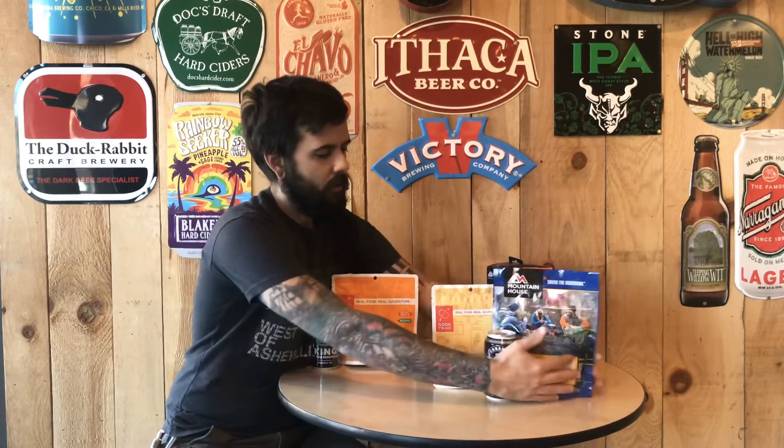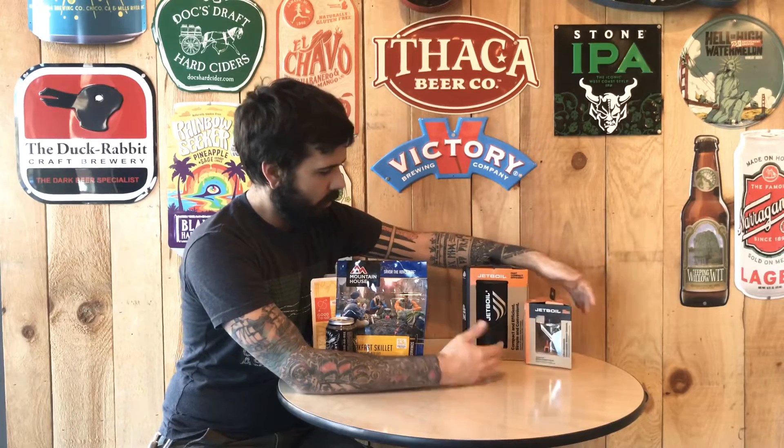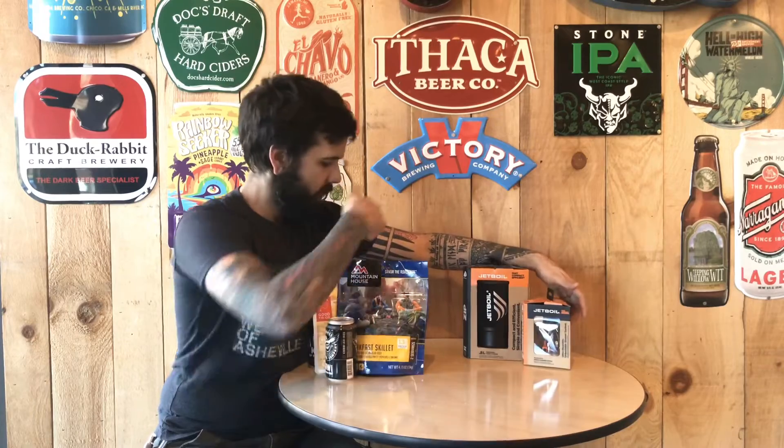And also, how about Buja King of the Mountain Double IPA? It's awesome — finish it all up. Do it all with the Jetboil system. It's a win-win. Have a good day.